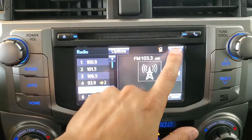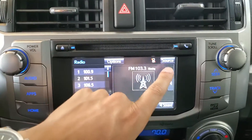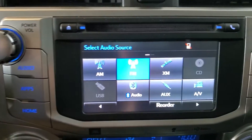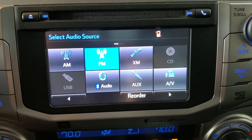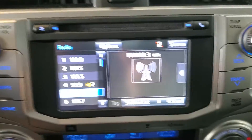To change between AM, FM, satellite, Bluetooth, CD, etc., simply press that source button in the top right, and you'll see the menu here giving us the different options of audio sources that are available. Simply press the one you'd like to access.